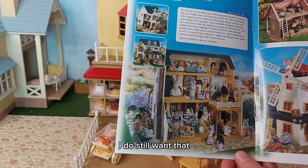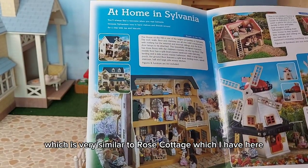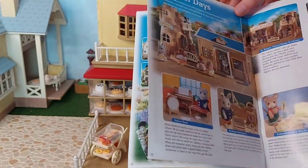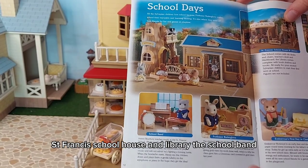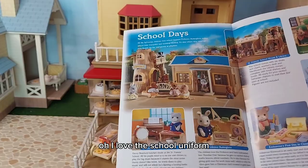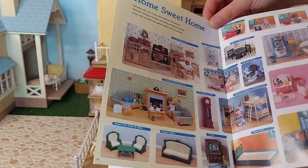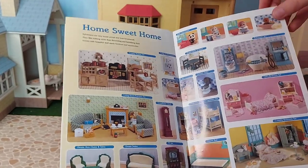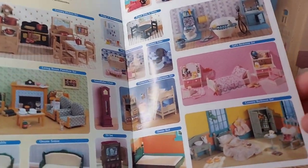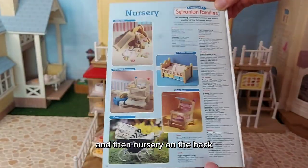House on the hill - I do still want that, just because it's so big and so many different rooms, it would be really fun to set up. Orchard Cottage, which is very similar to Rose Cottage which I have here. The old mill. St. Francis school. House and library. The school band. Professor Butterglove. Endeavour's first day in class. Beverly goes to school. Oh, I love the school uniform. And the school toilets - I have those. And then we've got some furniture sets. Oh, I love that bedroom - that's really nice, I love the colours. Country bedroom set - I'm going to have to look for that because I love it. And then the nursery on the back. I think some pages are missing, but still it's a really lovely catalogue.